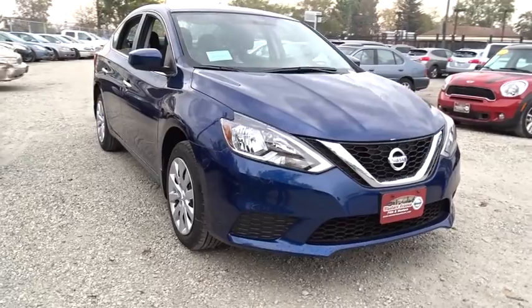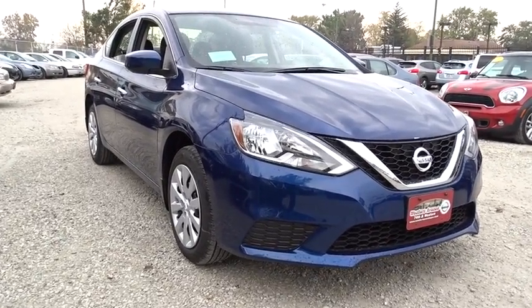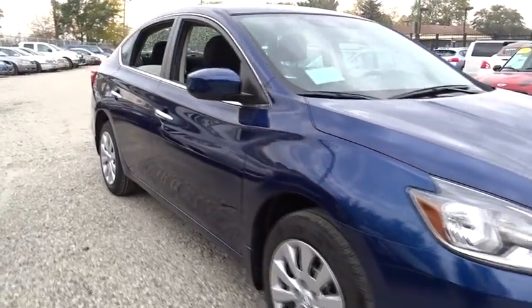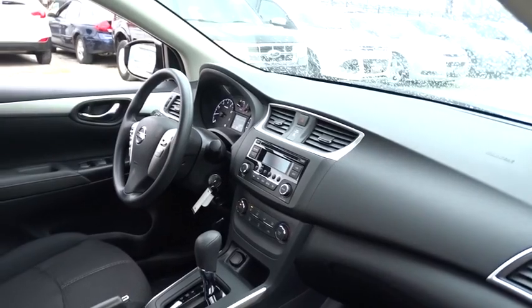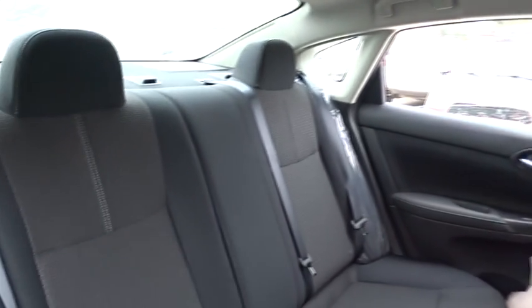Stability control, steering wheel audio controls, anti-lock braking system, traction control, keyless entry, Bluetooth, driver airbag, adjustable steering wheel, power steering, cruise control, rear defrost, AM FM stereo radio.